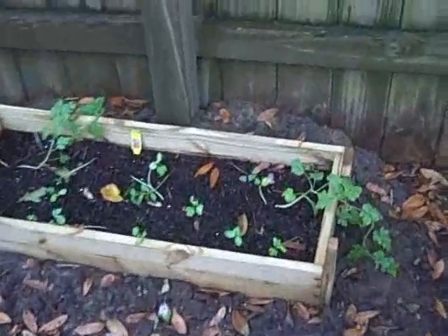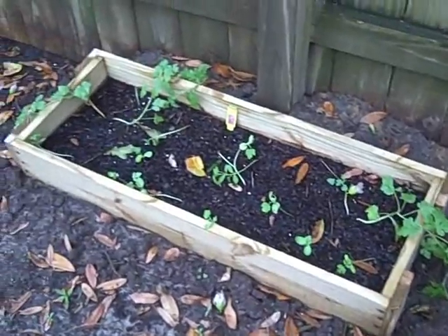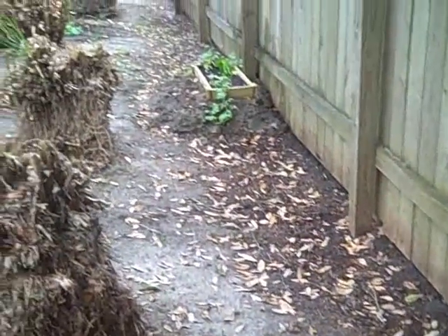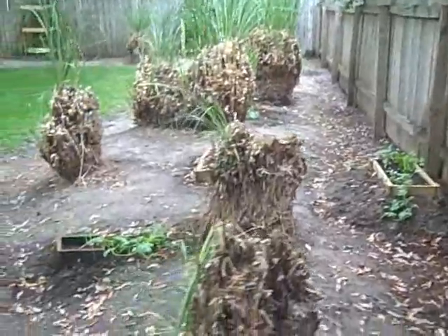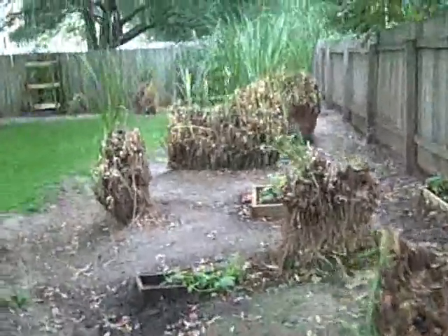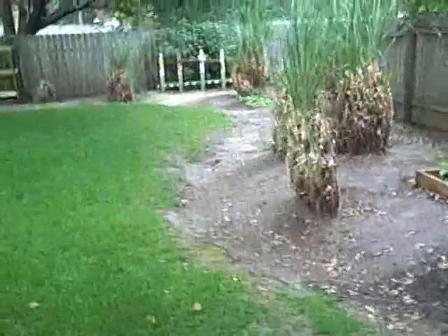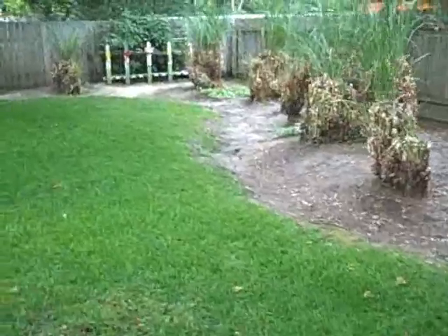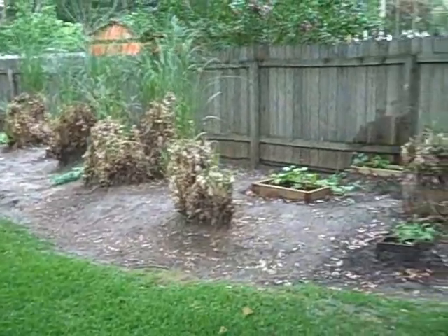Here's my third watermelon bed, which doesn't get enough sun apparently. But as we look down the fence, trying to keep the pampas grass cleaned down. Got some cantaloupe ready to break open.